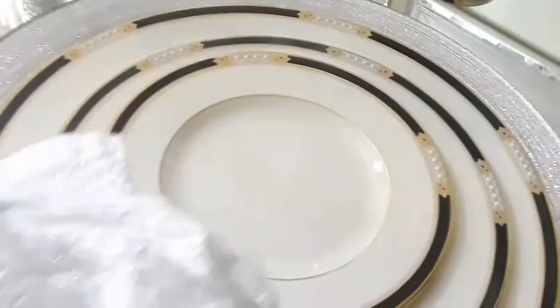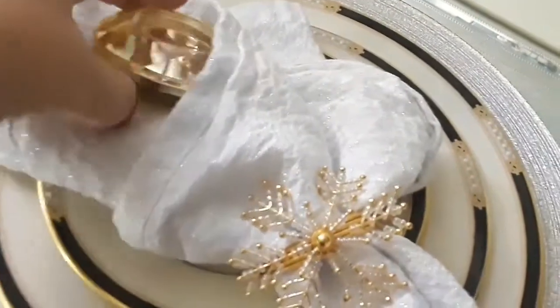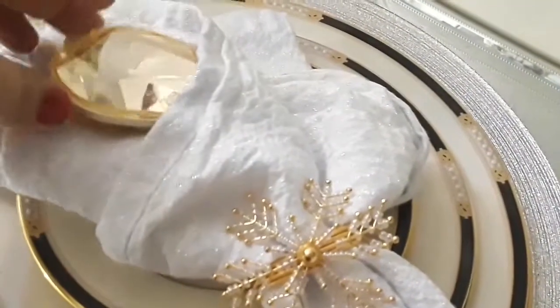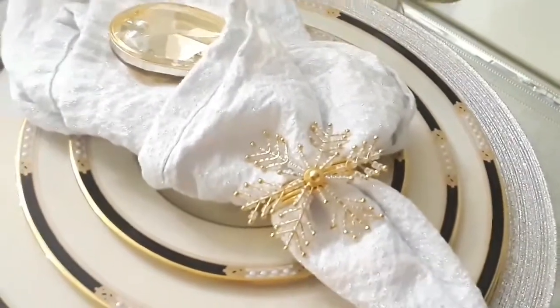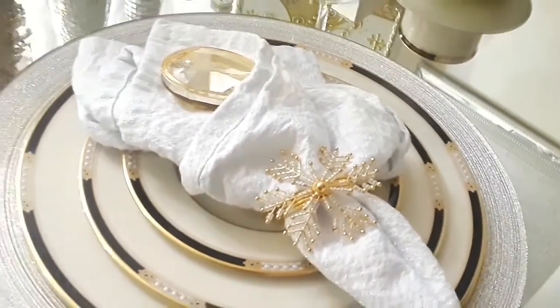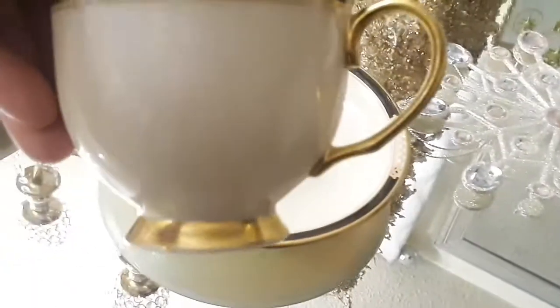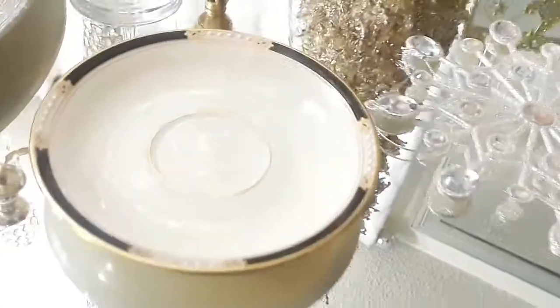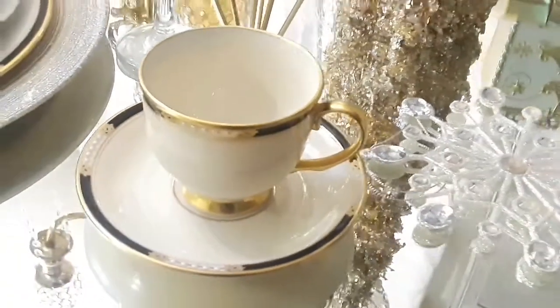These plates are very special to me because they were gifted at our wedding. I put this little gemstone inside the napkin — these were from Burlington, they're so cute and whimsical. I have napkin ring holders in the shape of a snowflake, and I love the little sprinkle of gold with them. Also, these are the matching tea cups or coffee cups and I just love them — they are so beautiful.